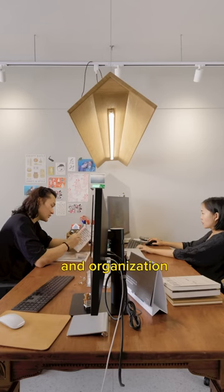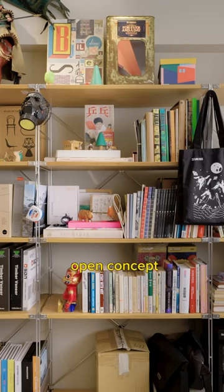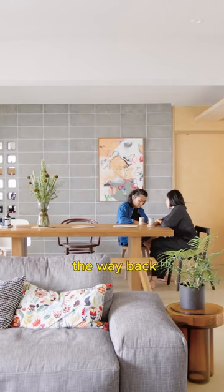The couple also values storage and organization, incorporating shelving and a spacious wardrobe with an open concept. They have also added personal touches, such as a special dining chair brought all the way back from Taiwan.